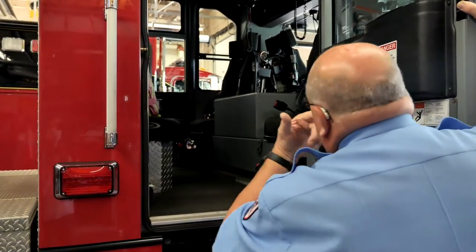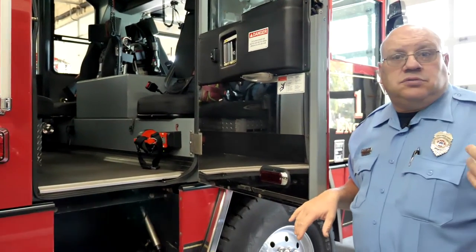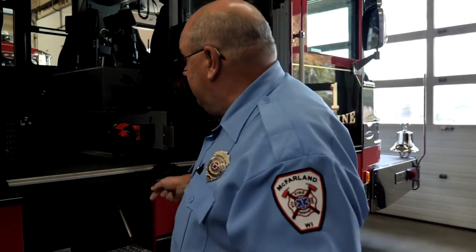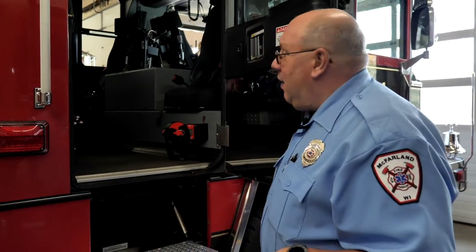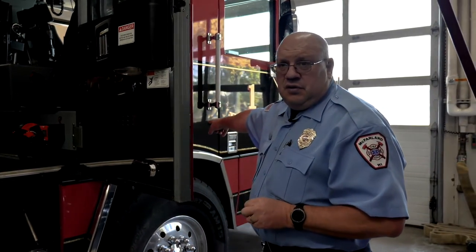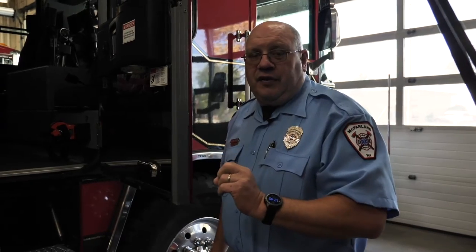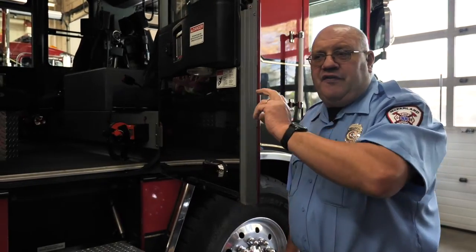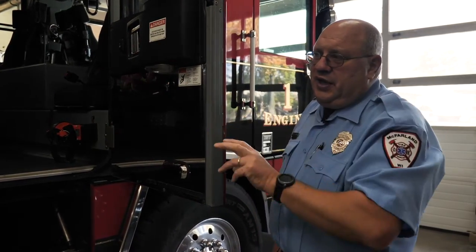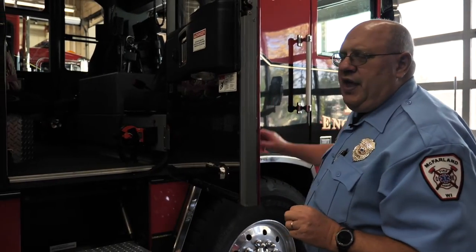Up there you can see headphones and microphones. We all put those on like airplane pilots so we can talk without yelling over the engine noise — the engine's right underneath here so it can get kind of loud. The person that sits in this seat is an officer — not a police officer, they are our brothers in law enforcement. This is a fire officer, and that fire officer tells firefighters what they need to do, what tools to grab, what hose to grab, whether they're going to fight the fire or help with somebody who's injured. They figure that out while going en route.